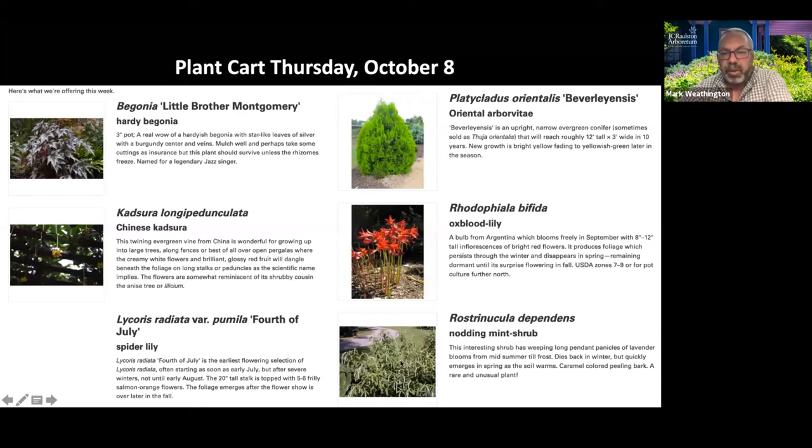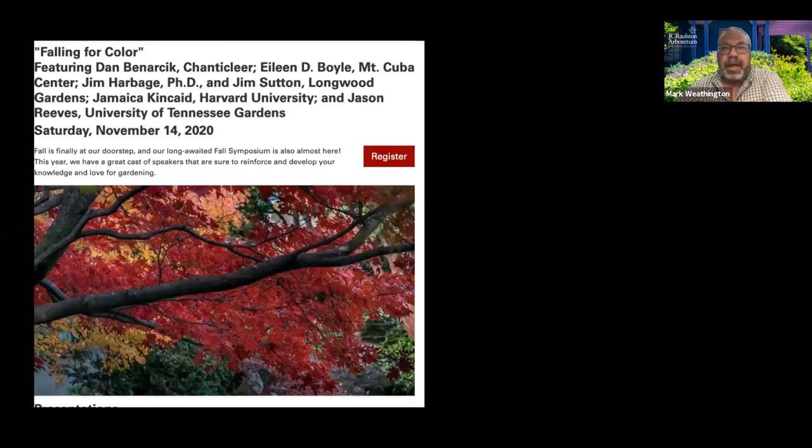We just cut it back during the winter and then let it go again — cool plant. Before I answer questions, I do want to plug our fall symposium coming up November 14th. It is a great cast of characters — any of these speakers would be worth registering for any program because they are all amazing and quite different kinds of gardeners and thinkers and speakers, so it'll be a lot of fun.